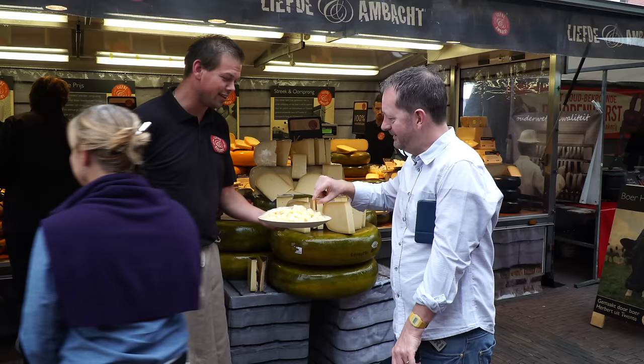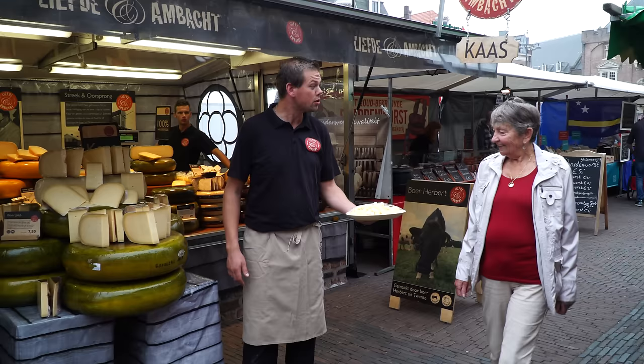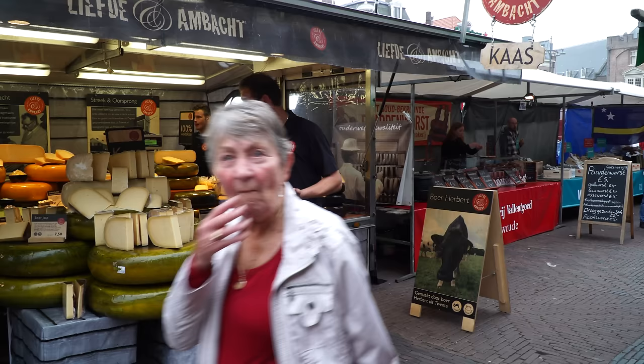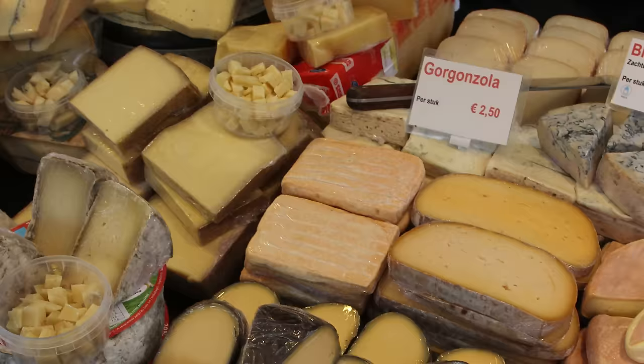In America raw milk cheese is legal but not so common, and is required to be aged for 60 days out of some health concerns. But many argue that raw milk cheeses are more delicious than pasteurized cheese, with a spunkier, more natural and exciting flavor. Located in the middle of Europe and also being very open-minded, the Dutch like cheese from other countries as well.